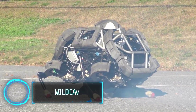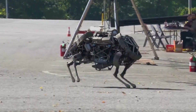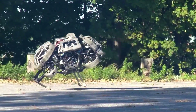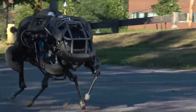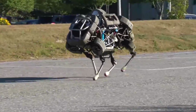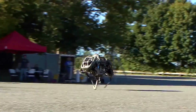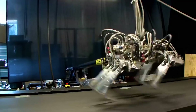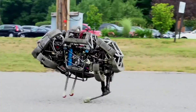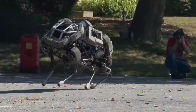Meet Wildcat, a four-legged robot from Boston Dynamics. It's all about speed, making it one of the fastest four-legged robots globally. Built to zip across different landscapes, it reaches speeds of approximately 19 miles per hour on flat surfaces with bounding and galloping moves. Wildcat is the successor to Boston Dynamics' previous speedster, the Cheetah Robot, which once claimed the title of the world's fastest-legged robot, hitting over 29 miles per hour on a treadmill. Wildcat takes it a step further, showcasing even higher speeds in the real world.